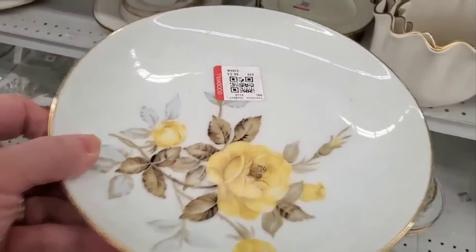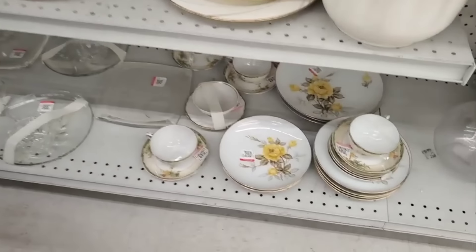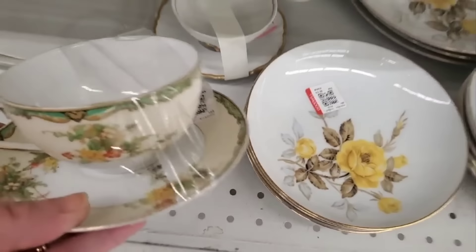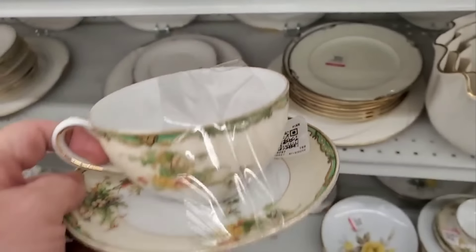This sweet little pattern of the yellow rose is so sweet. And look — there's some more down there. This has been a good day. Can you believe the things I'm finding today? And I'm not done.